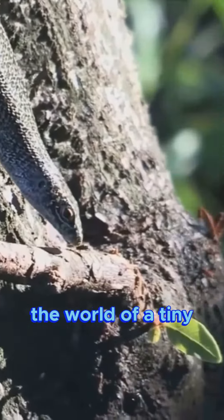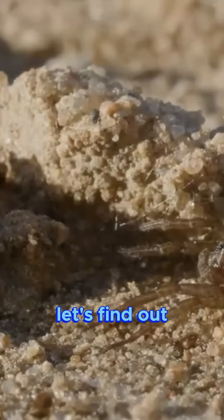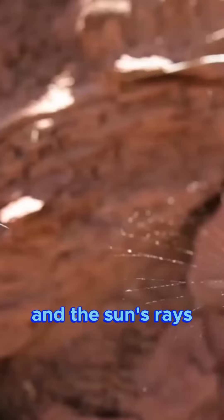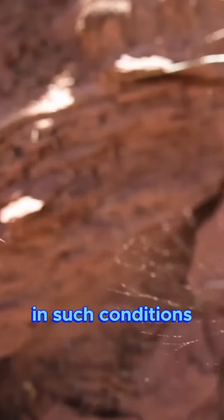Now let's creep into the world of a tiny yet fascinating creature. Have you ever thought about how spiders managed to survive in the desert? Let's find out. Life in the desert can be harsh — water is scarce and the sun's rays are relentless — but desert spiders have adapted to thrive in such conditions.